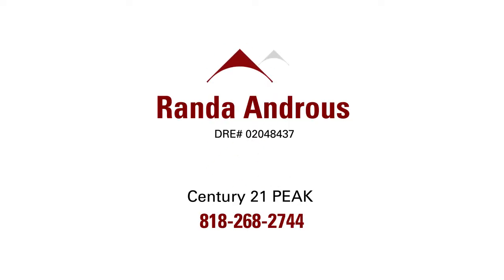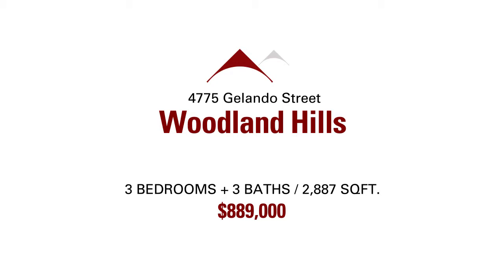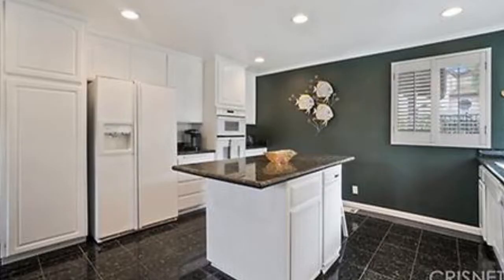Rhonda Andrews of Century 21 Peak has an amazing new listing in Woodland Hills, located at 4775 Glendo Street. It's a multi-level home priced at $889,000 with 2,887 square feet.